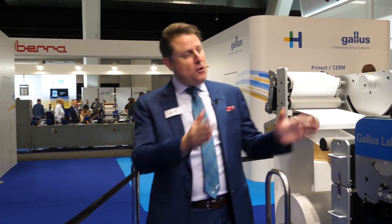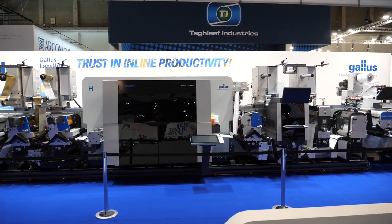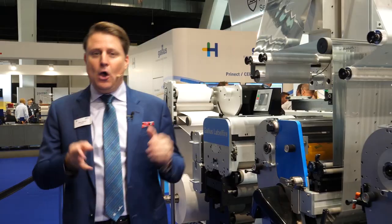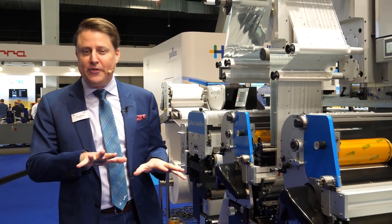Hi, everyone. Welcome to Gallus and to the 40th anniversary of Label Expo Europe. One of the highlights of this year's Gallus booth is the Gallus Label Fire. This is a complete, integrated, single-unit system that combines the machine, the software, and inks — with each aspect perfectly matched and perfectly balanced to the others.